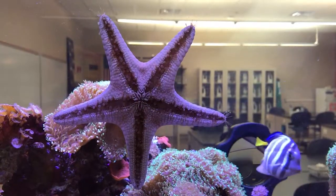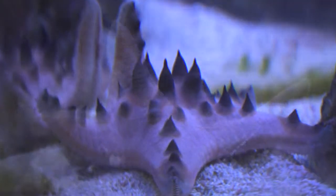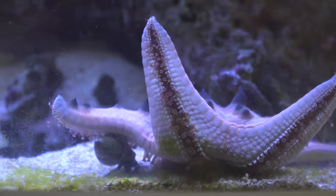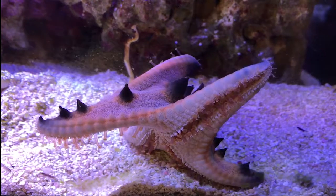Chocolate chip sea stars earn their name from the chocolate chip-like patterns and coloration that cover the surface of their bodies. They consume a wide variety of ocean floor invertebrates, including soft corals, sponges, clams, and even other starfish.